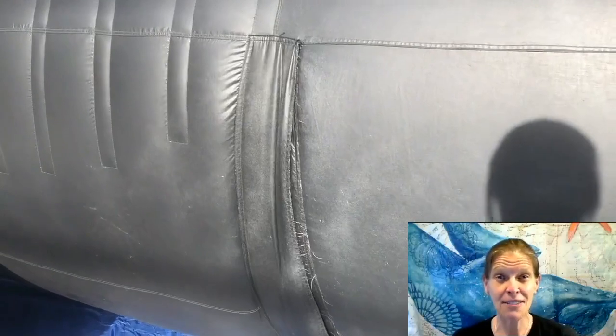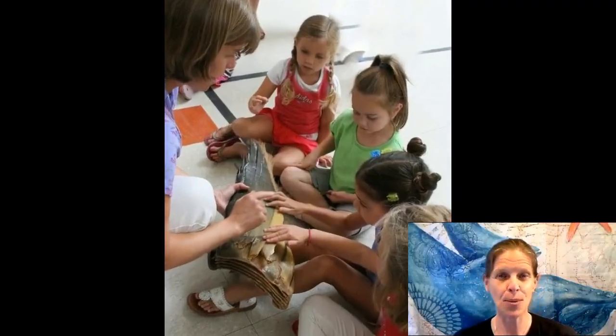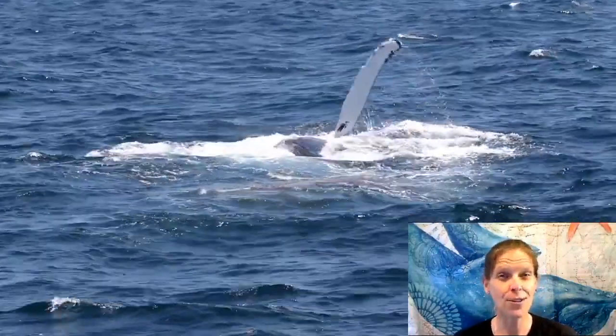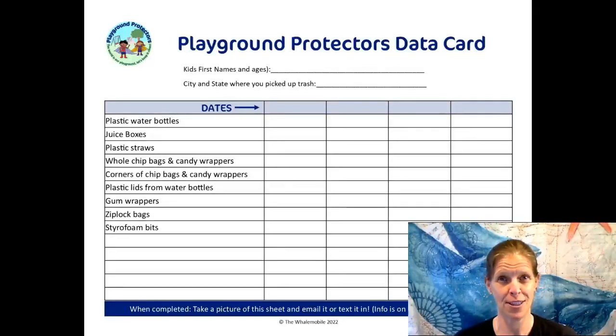We'll go inside of the inflatable whale and talk about how we're similar and different from whales. You'll get to touch bones and baleen and teeth. You'll get to learn about why whales are super important for our planet and what you can do to help make sure our oceans are healthy.